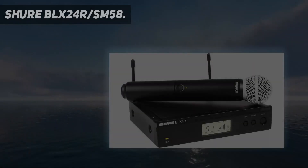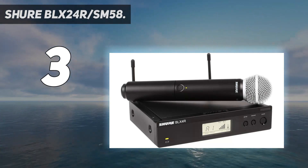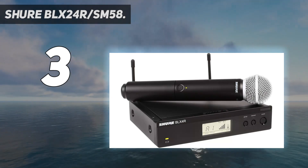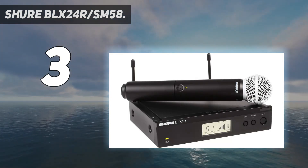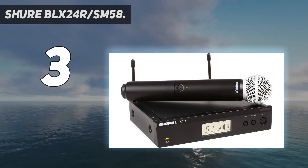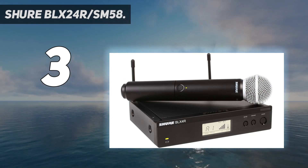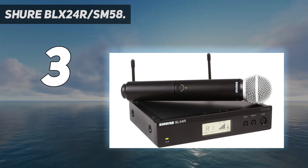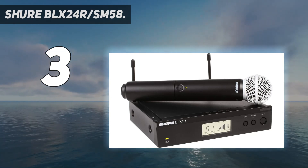At number 3: the Shure BLX 24R/SM58. It offers a very cost-effective way of doing business via a wireless handheld setup — simple to set up, top-notch in delivery, and highly dependable. It comes with a rugged one-channel receiver with detachable antennas, adjustable gain control, and a bright intuitive LCD display, with an operational range of 300 feet.